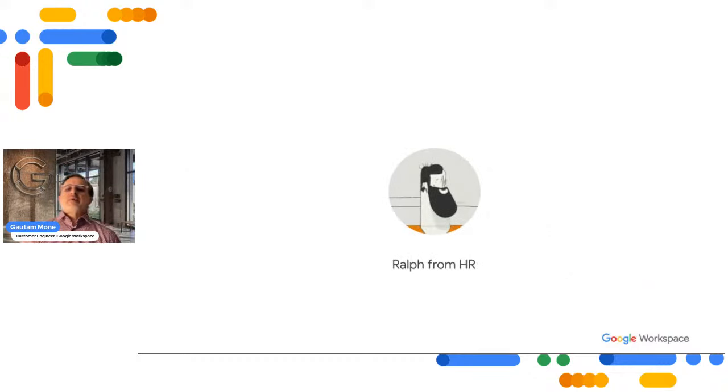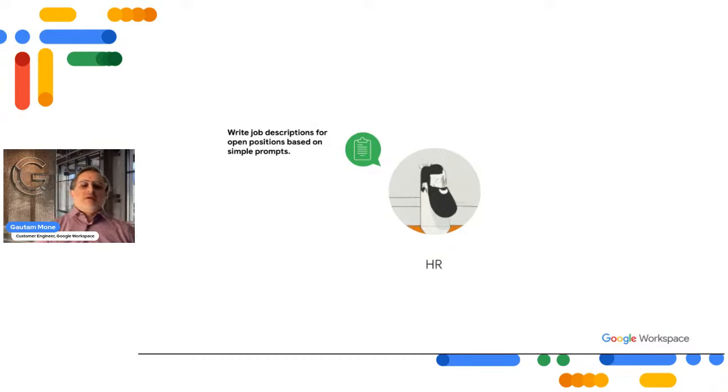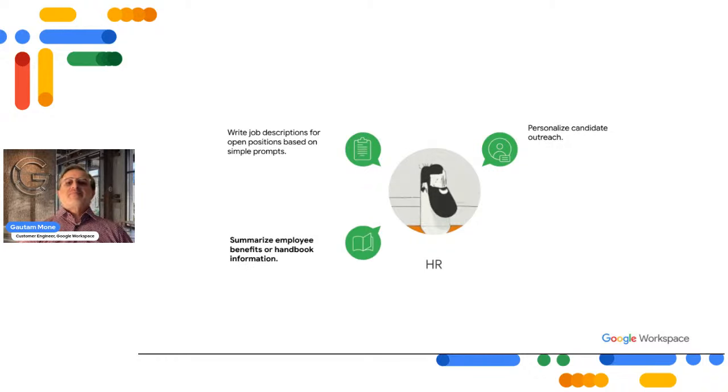That brings us to the last of our four personas — Ralph from human resources. What does he want to use Gemini for? To write descriptions for open positions based on simple prompts, personalize candidate outreach, summarize employee benefits or handbook information, and quickly draft questions to prepare for interviews.